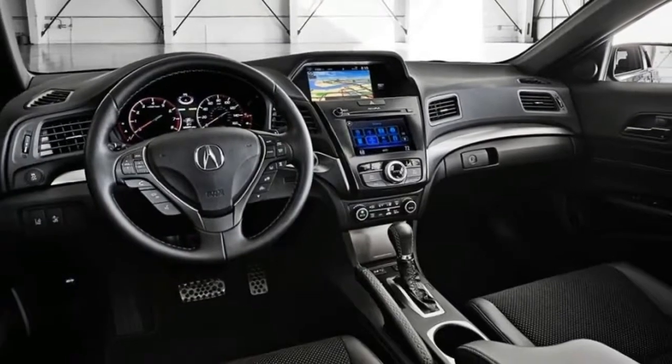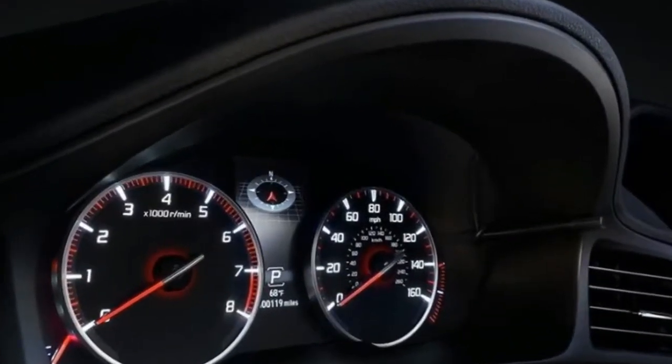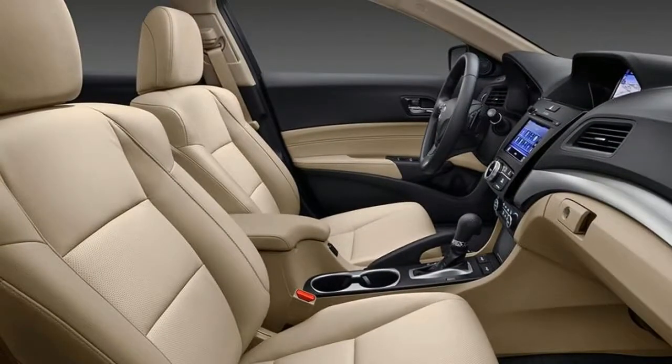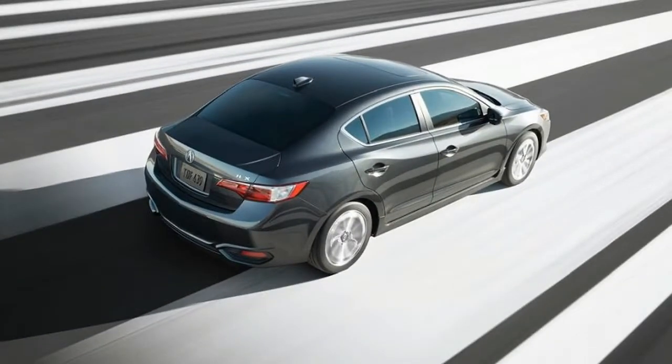The center stack is more than likely going to be angled slightly towards the driver. The instrument cluster's cowl is also expected to decrease in order to offer a better view. These combined should allow the driver to enjoy the driving experience more, and together with the tweaked running gear, the ILX should easily become one of the most fun-to-drive executive sedans on the market.